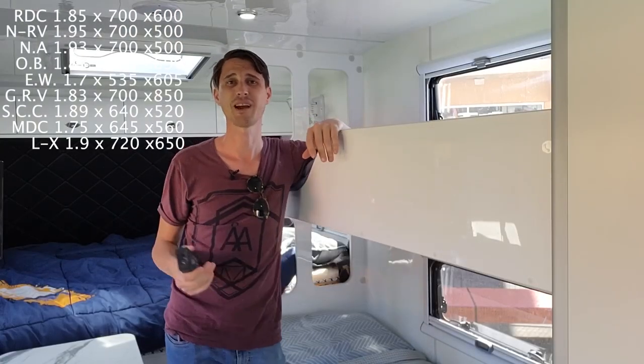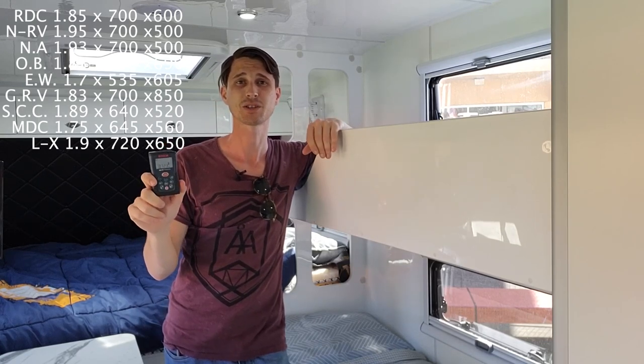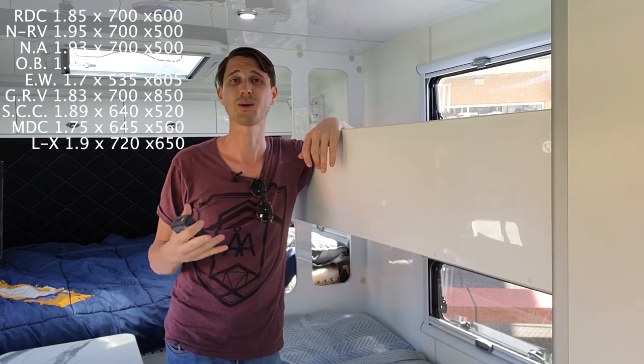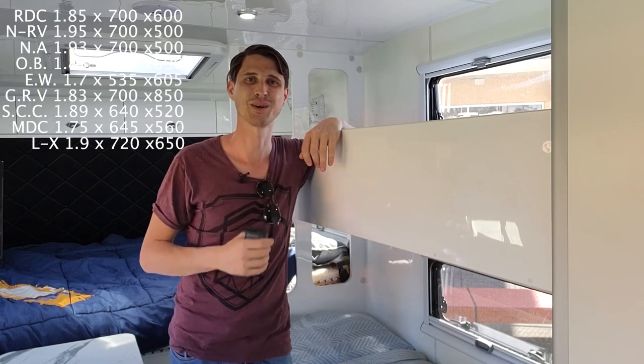Thanks for coming through all the different caravans with us. Please note that all measurements were done personally with a laser measure — there is room for error, but I did not go off any of the manufacturer's specs. If height, width, or length is important to you, now you've got all the information in one place. Thanks for watching.